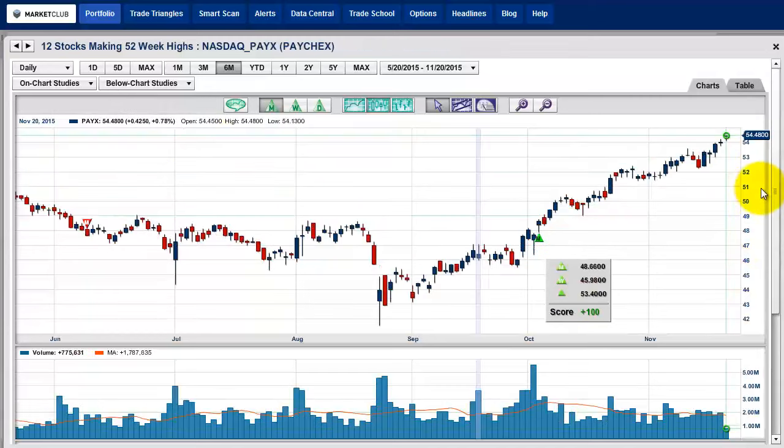This is Paychex — right towards the highs of the day. The high is $54.48, currently trading at $54.48, right on the highs. I would say this is one to watch because it's looking strong. A lot of people want to own this right now, particularly if it closes up towards these highs or even higher. I'm not opposed to buying something higher than it is right now, but I want to see it close at or close to its highs for the day.